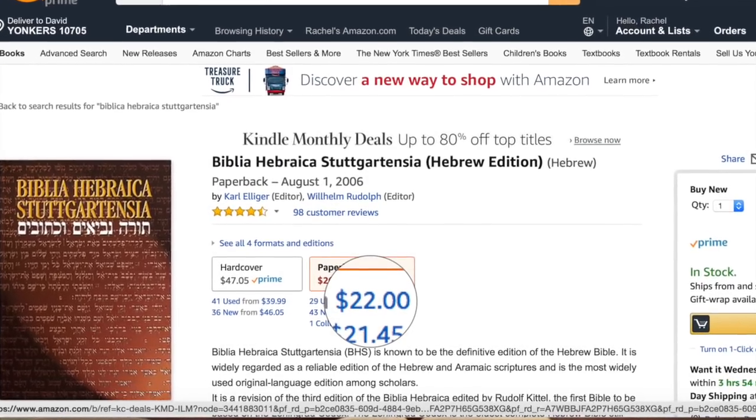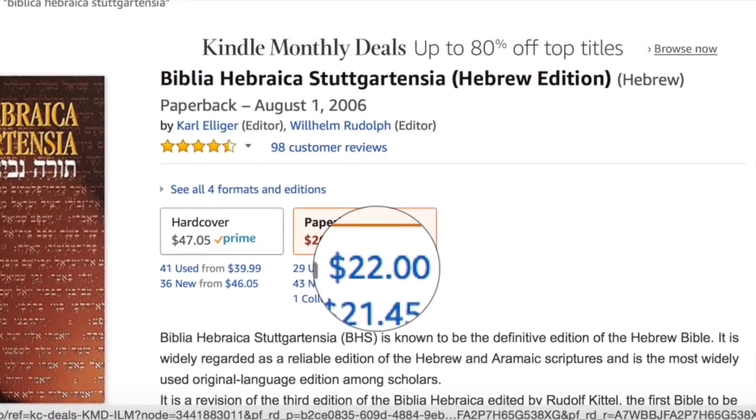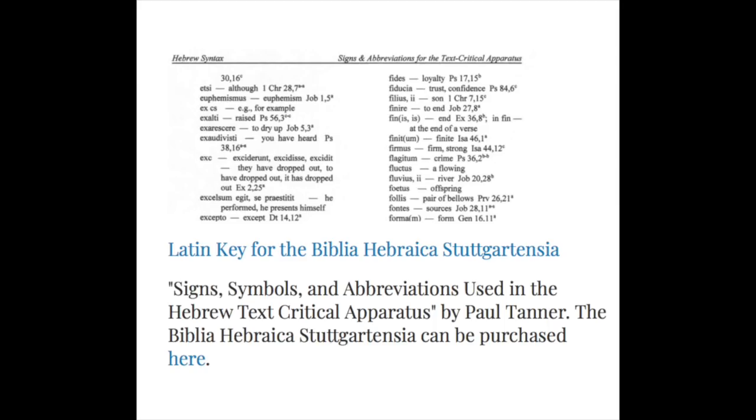If you want to purchase the BHS, I'll have a link to it on Amazon in the comments below, but if you go looking for it yourself, make sure you consider two things. First, there's a Reader's Edition, which is something entirely different — it's trying to teach people how to read Hebrew and has nothing to do with the great apparatus we've been exploring today. Second, the index which tells you how to read the Latin and English only exists in the most recent editions. If you have an old copy, you can check my website, 929chapters.com, where I have this PDF available.